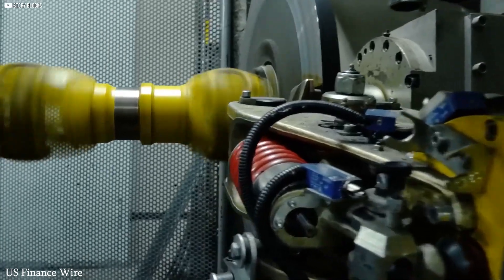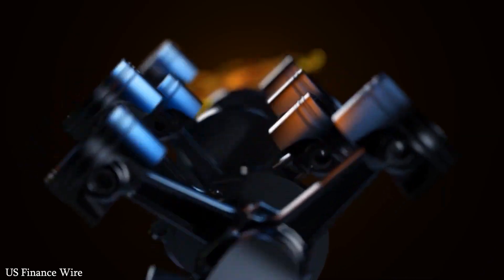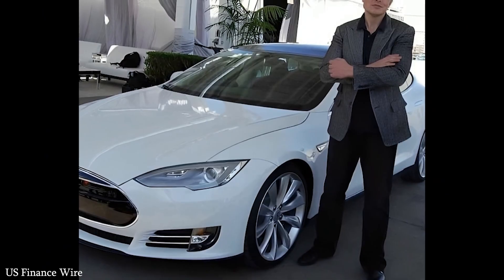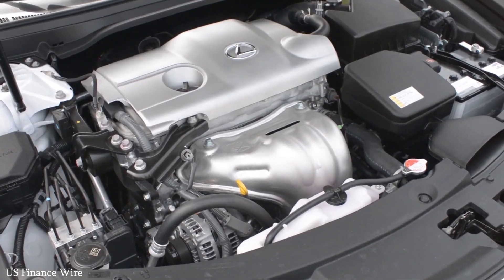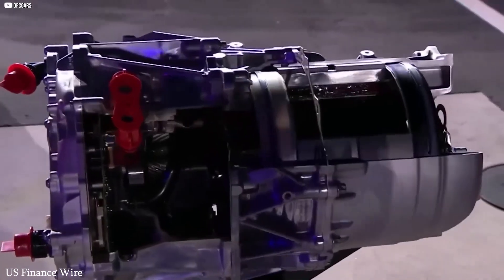And because it uses fewer rare metals, it can be produced faster and at lower cost, helping Tesla meet growing demand while keeping prices competitive. While legacy automakers are still converting their gasoline platforms into electric ones, Tesla has built EVs from the ground up.